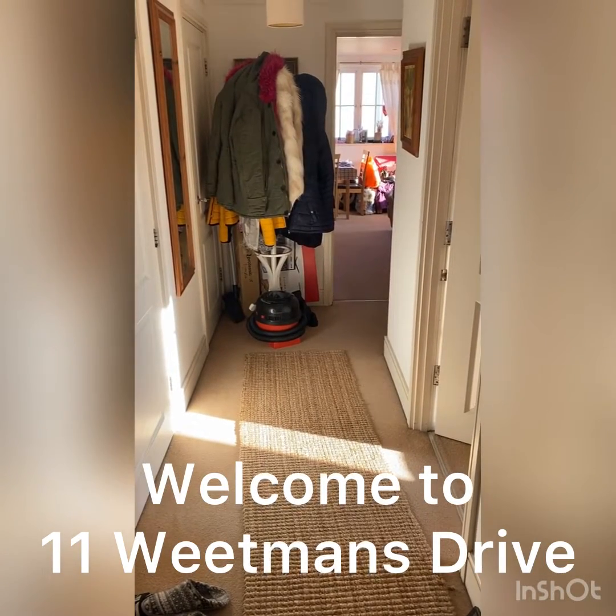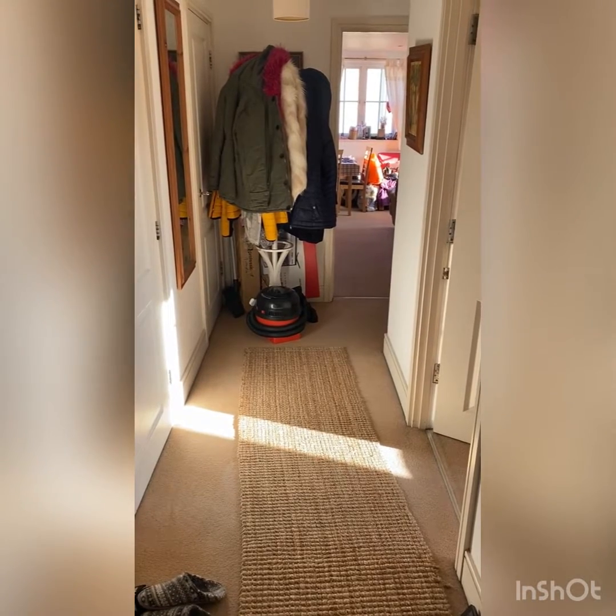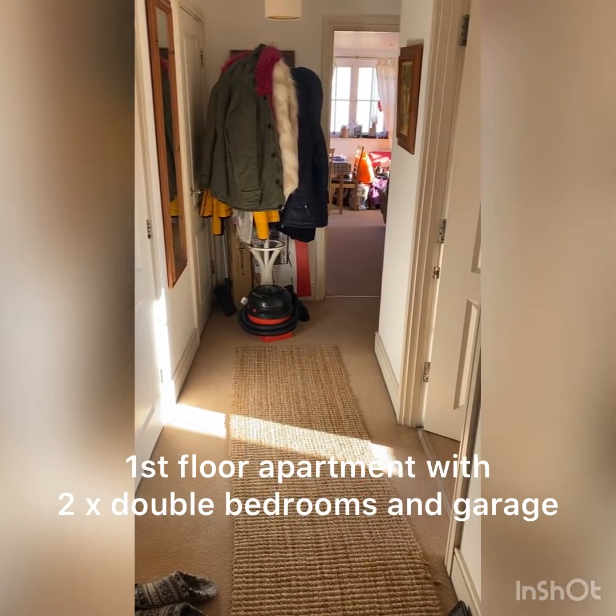Welcome to 11 Wheatmans Drive. Please bear in mind this property is currently occupied and will look very different once the family have moved out.